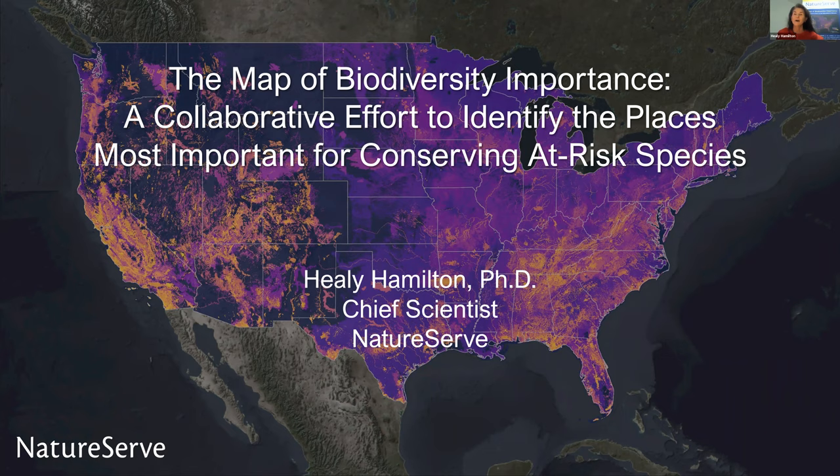Thank you so much, and also to Randall Green for the kind invitation to have the honor of presenting one of the keynote presentations at this Atlantic Canada Geomatics conference. Can I check my technology? Is everyone seeing the screen? And can you hear me okay? We can see the screen, so you're good to go. Okay, that's great.